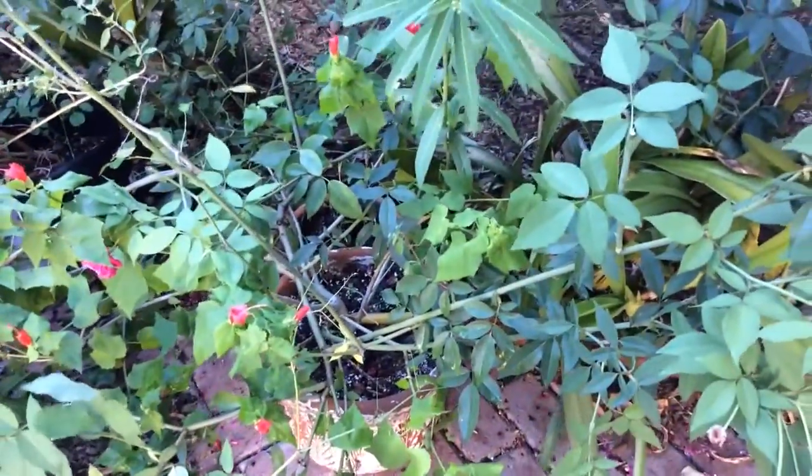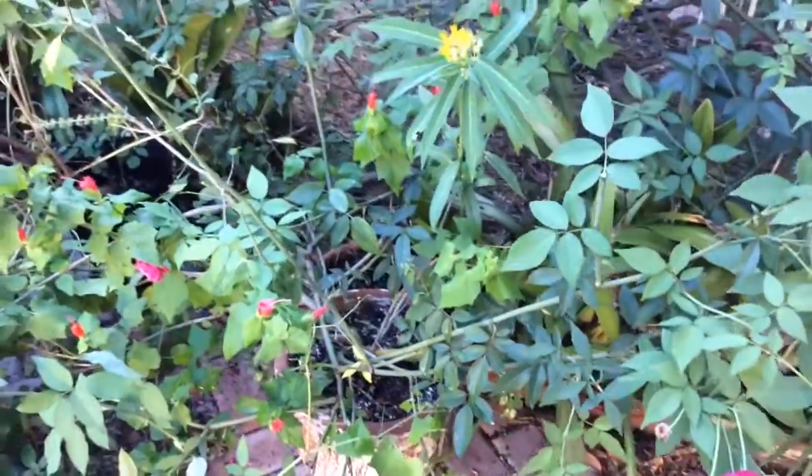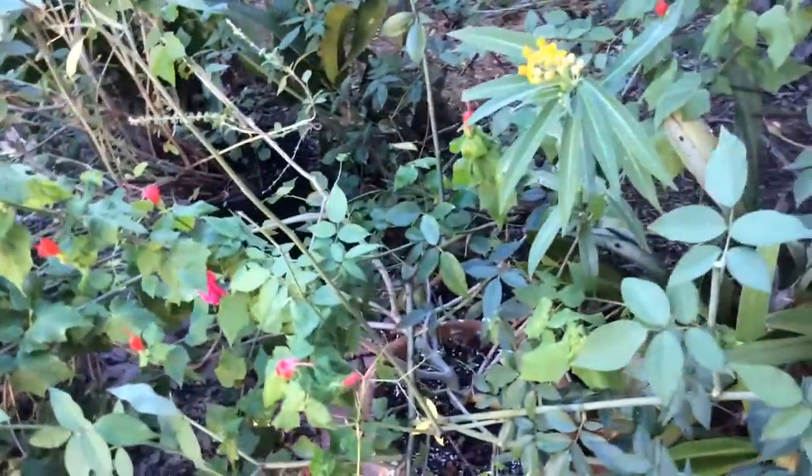It grows in full sun or part sun. Here I have it in part sun so the color of the flower doesn't fade away.